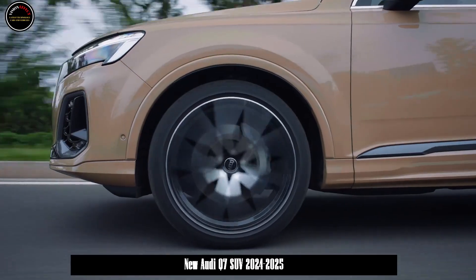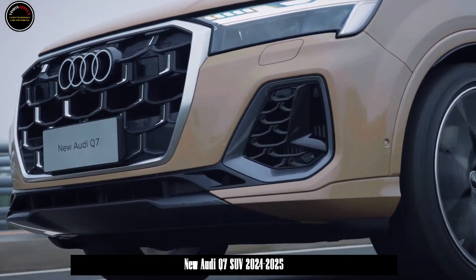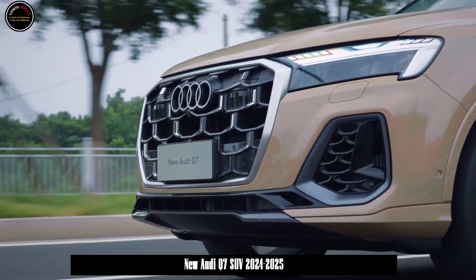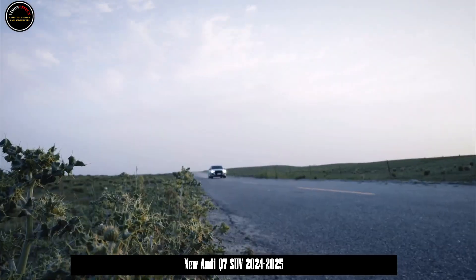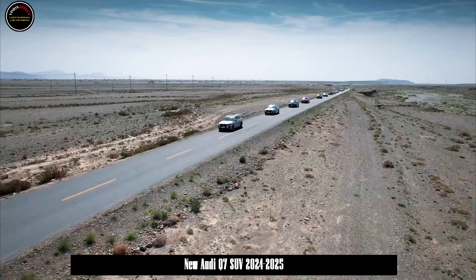The two central control screens in the car are both touch-sensitive and basically cover most of the setting functions. The upper screen has a built-in MMI system, supports Apple CarPlay and other mobile phone connections, and also has an LTE function, which can realize 4G cloud traffic data sharing, Wi-Fi hotspot, remote control, and other functions.